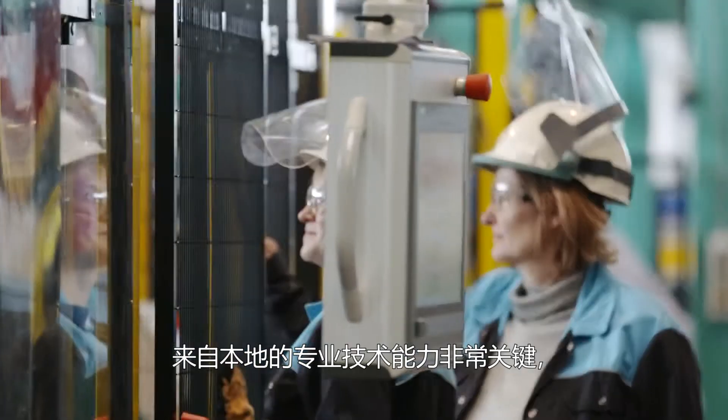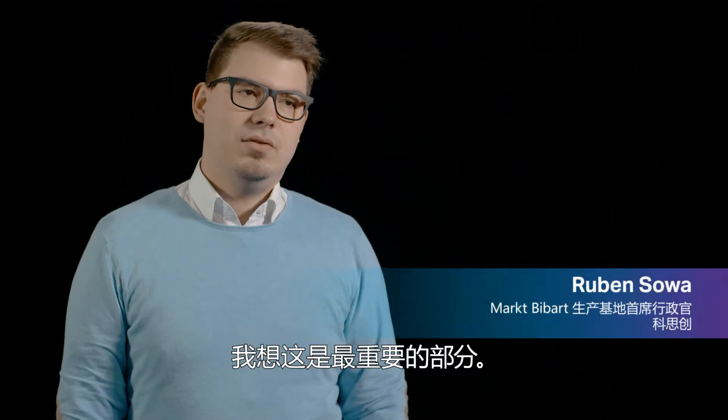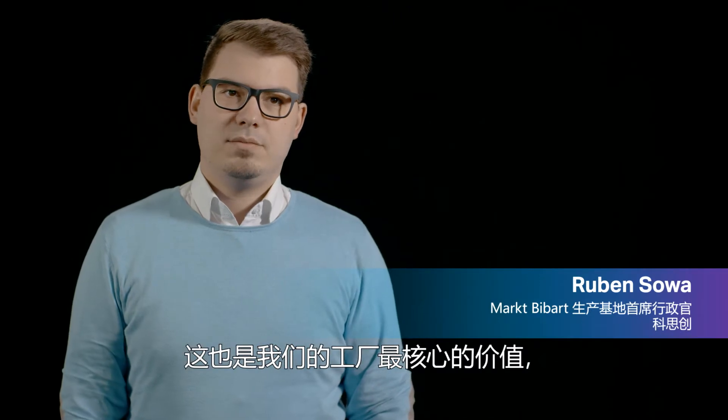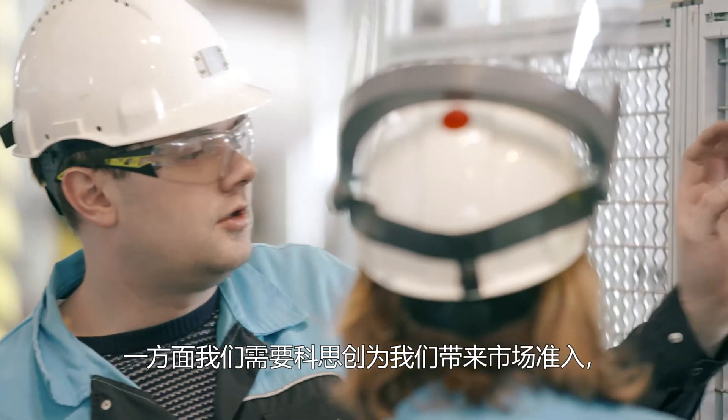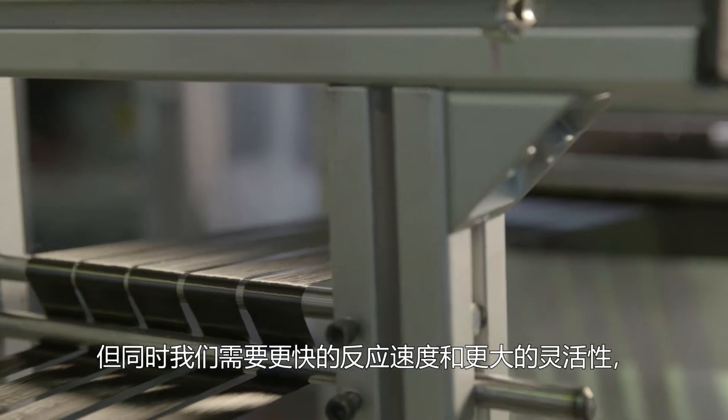Without local know-how, it simply won't work — that is, I believe, the A and O (the most essential element). That is also the backbone that we have here at this location — that's the employees who are here. And for that I need Covestro in the background, who also provides market access.